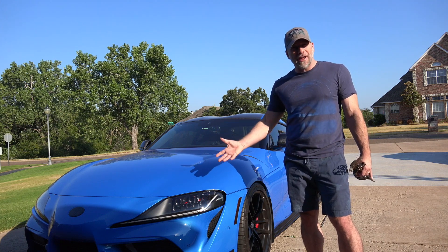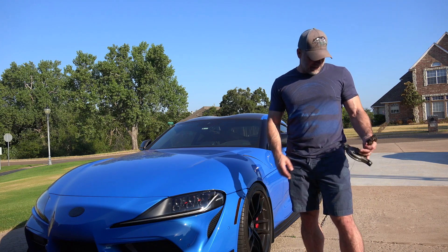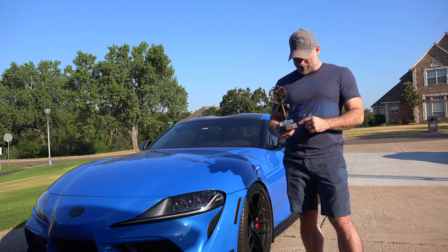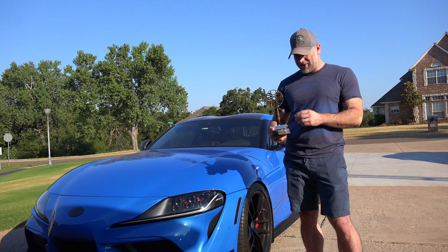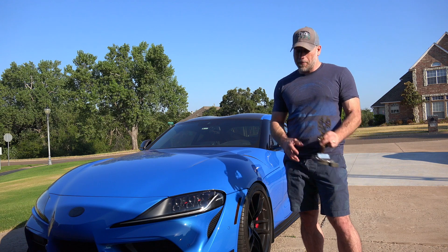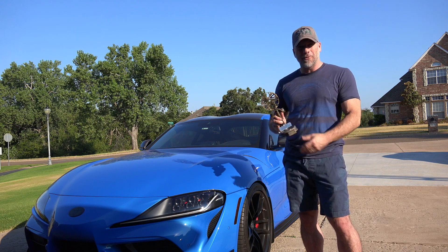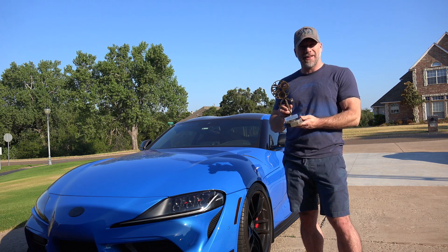So I brought mine out there, set it up, had some other friends with their cars there. Amazingly enough, I walked away with first place in the imports category, 1986 to present — pretty wide category. I think second place was a really nice Porsche Turbo, but we walked away with the hardware. They did up a custom trophy for me, which was pretty cool.